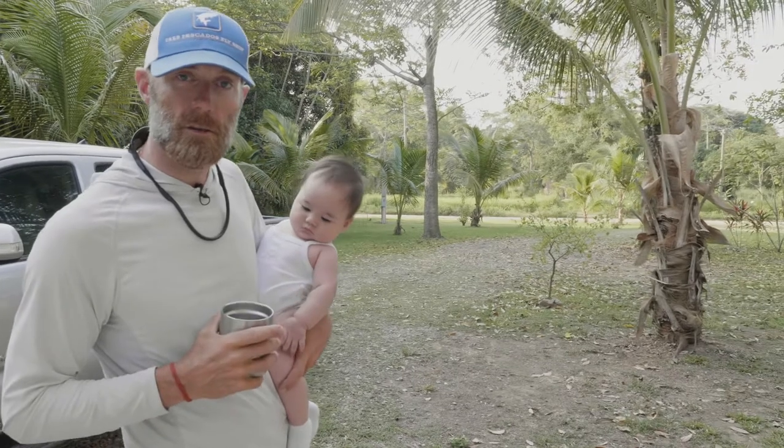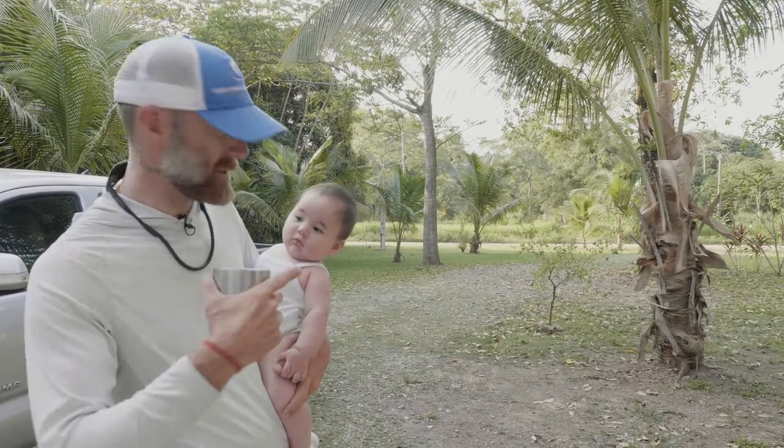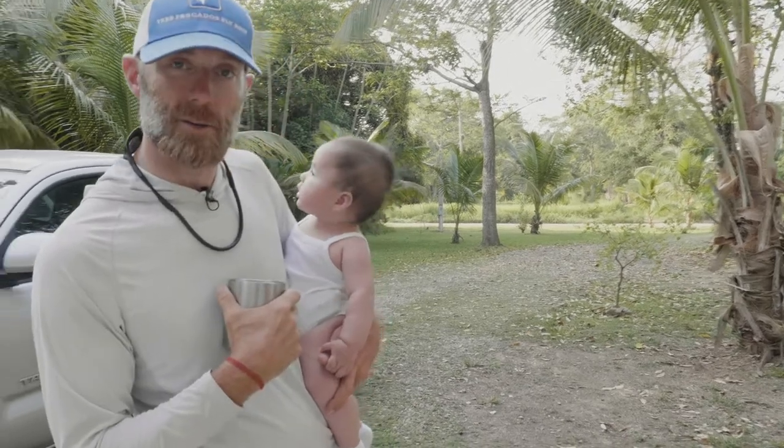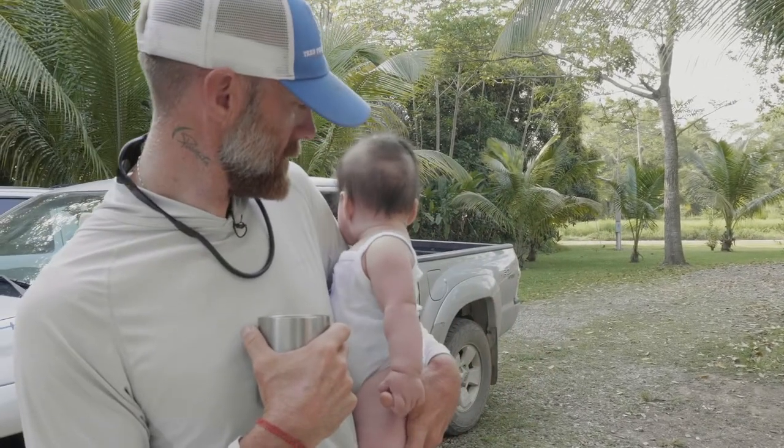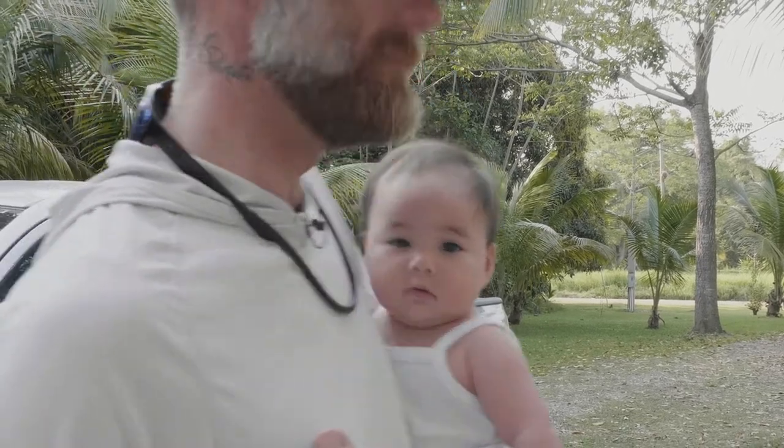All right guys, we're going to head upstairs to the bedrooms and the kitchen. This is Ava Ann, my first baby girl. Ava, say hi. She doesn't want to say hi. All right, let's go.